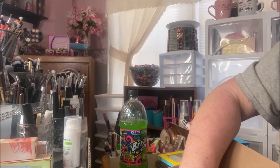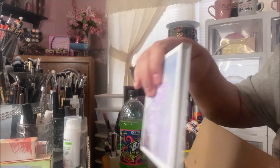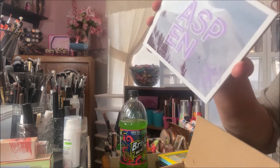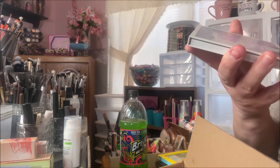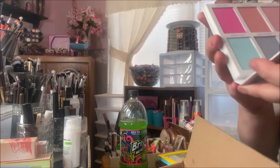I believe this is my second order from their website. Anyways, I picked up a bunch of face palettes. The first one I got is the Aspen palette — this one didn't come with packaging. It says 'En Prêt en Aspen,' I think that's French. It is a very colorful highlighting palette.